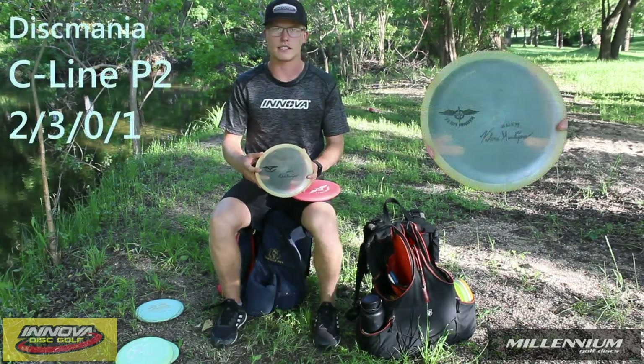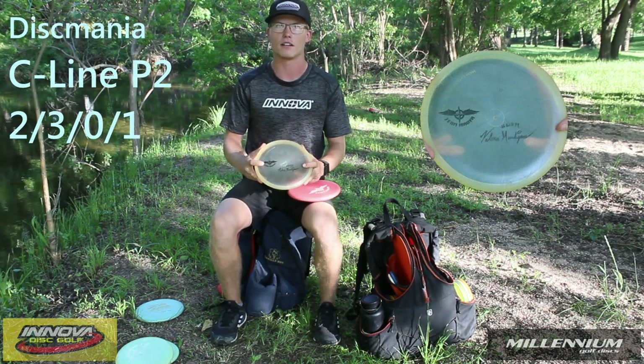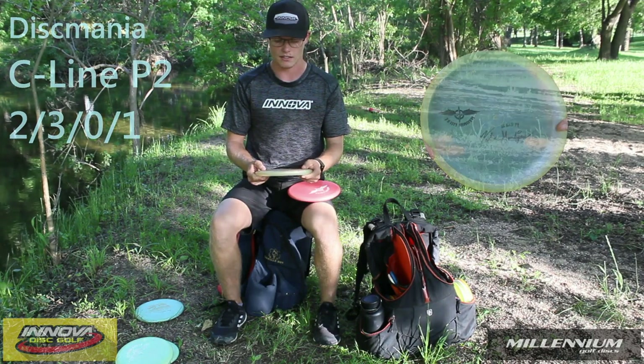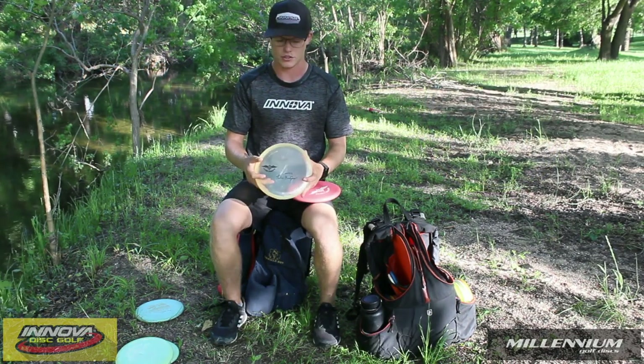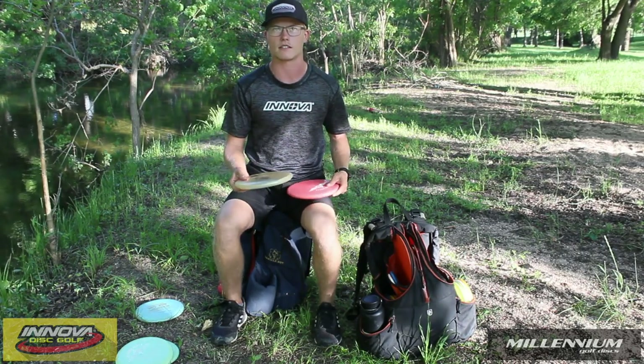My next putter I'll be throwing this year is the Sea Line P2, given by my girlfriend Valerie Monohano. I really just love the feel of it — nice, stiff, not too soft. It just holds a nice stable glidey flight, something that the Omega Super Soft kind of doesn't have.